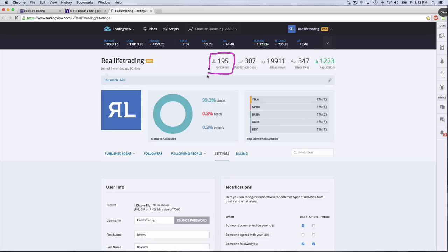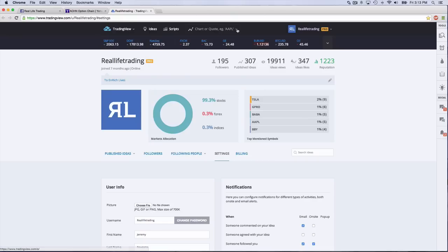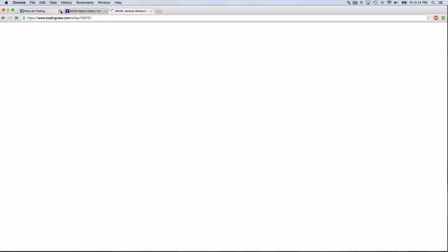We have 195 followers on TradingView. TradingView is free, and I do publish a lot of ideas — 307 ideas so far. If you follow us, you get those ideas, and that is a free feature which is quite worth it. Any charts that I post, you'll automatically get on Real Life Trading if you follow us.